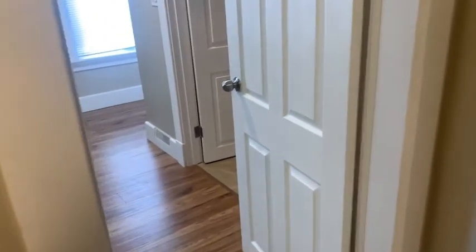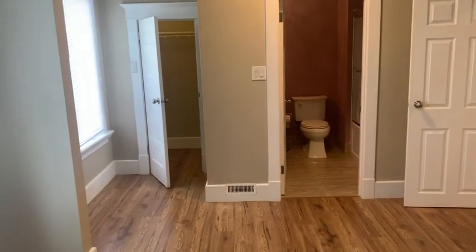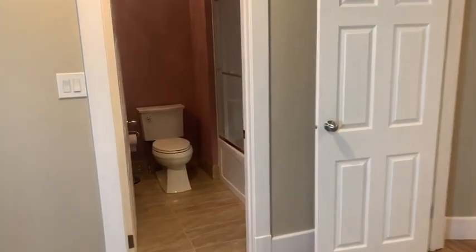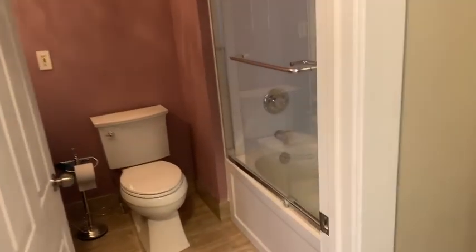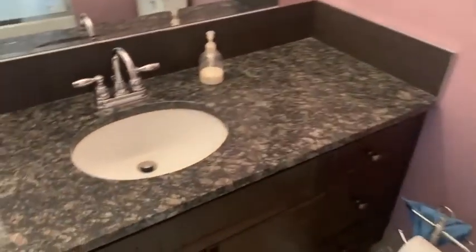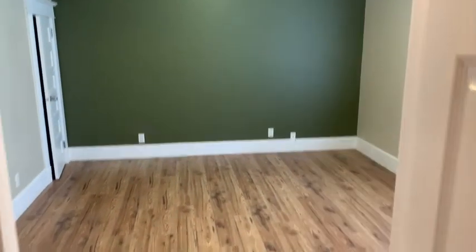And then we enter into the master. There's a closet there and another closet on the other side, plus a full ensuite — nice new tub, washroom, nice granite, and new lighting fixtures.